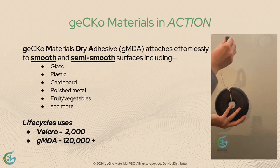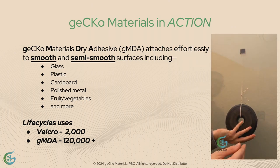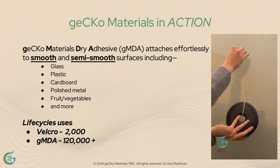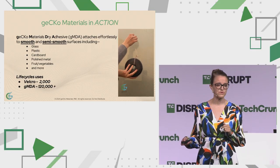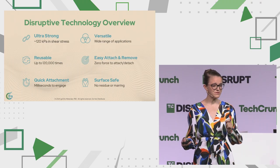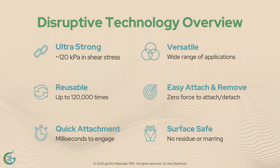Let's see GECCO Materials in action one more time. You can attach and detach over 120,000 times — this one-inch tile supporting 15 pounds vertically. For reference, you can only do Velcro 2,000 times. We can attach for seconds, days, or even years to smooth and micro-smooth surfaces. That's equivalent to a one-inch tile supporting 15 pounds vertically, six one-inch tiles pulling a car, or my pinky holding up that full bottle of wine earlier.